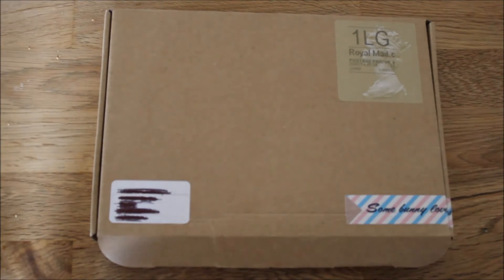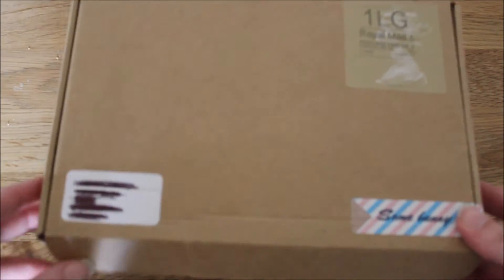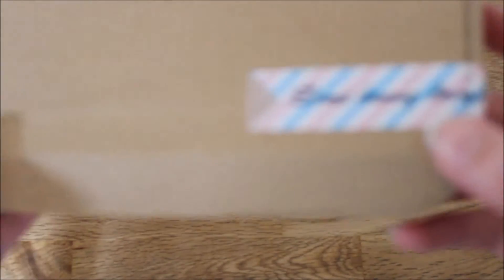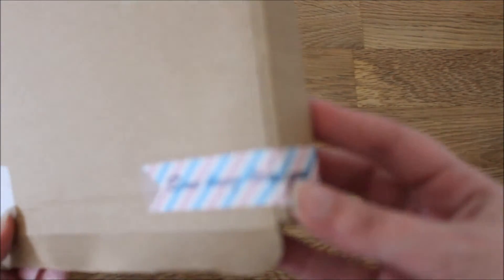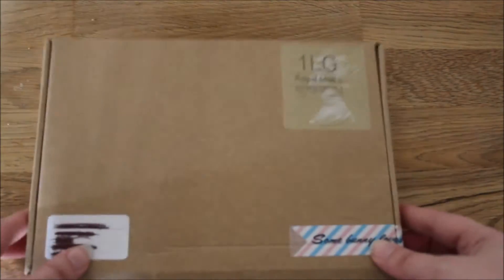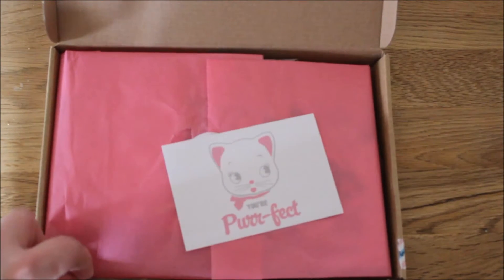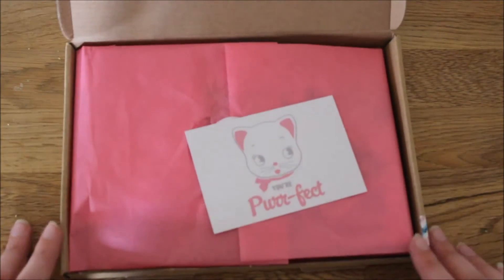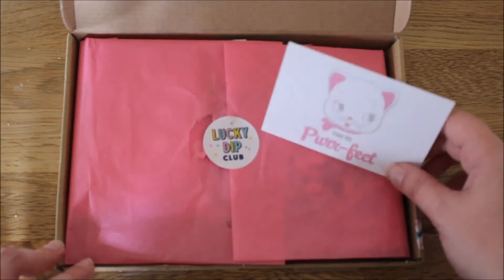This is the third box and it is called Pet Parade, which I was so excited about. When it arrived it had some cute Baker twine on it, and there's a little sticker on the corner that says 'somebody loves you,' which I think is really cute. If you want more information on Lucky Dip Club you can watch my first video, but just for now this is a rolling subscription and it is £15 a box.